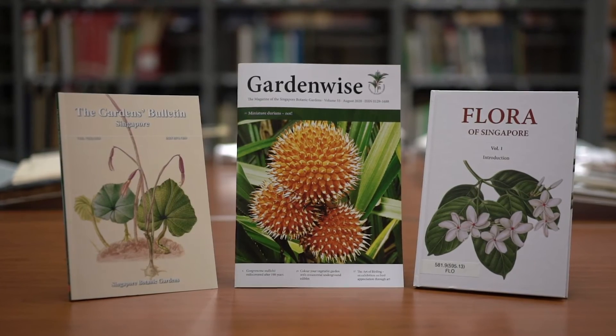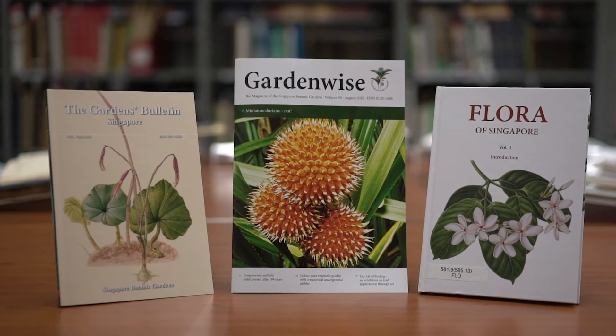That brings me to the end of my virtual tour. This virtual tour is a preview of our regular tour on every 4th Saturday of the month. Visit our website for more details. Do check out the magazines and botanical journals published by the gardens. I hope you have enjoyed yourself. See you soon!